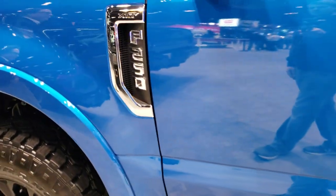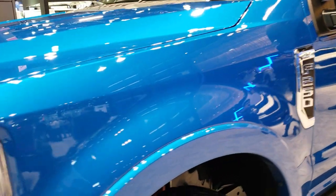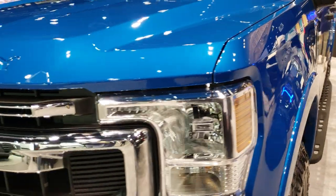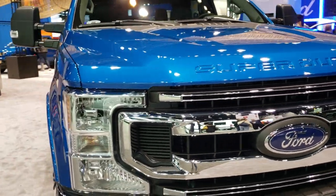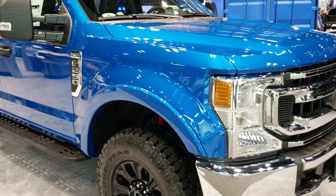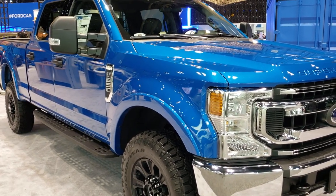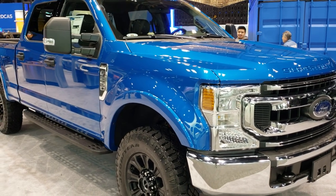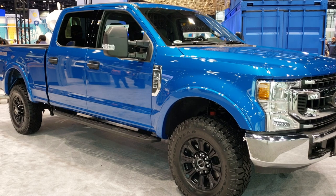Really good looking truck. Anyways, thanks for checking out the video. Hope you enjoyed it. To see more HD videos, you can go to YouTube.com/SummitAuto. Remember to like, subscribe, and share this video and all the videos you see there. In a second, you'll see a link to subscribe to our YouTube channel on your left, a link to more 2020 Chicago Auto Show videos like this one on your right, and if you haven't been to our website, check that out in the bottom.